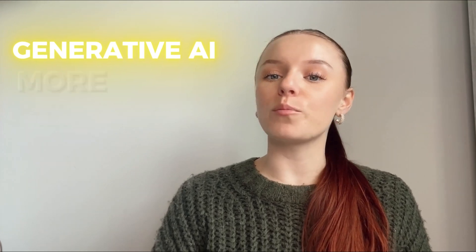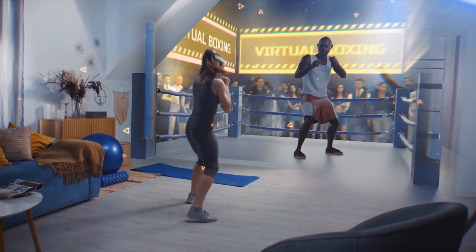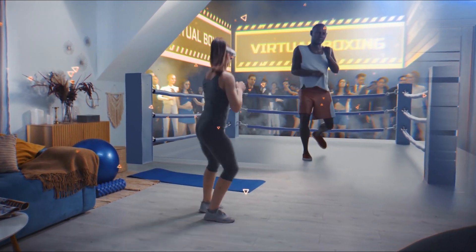Looking to level up your fitness game? Generative AI can help you build a smarter, more personalized fitness plan. Here are three ways it can make a difference and how you can prompt AI for the best results.